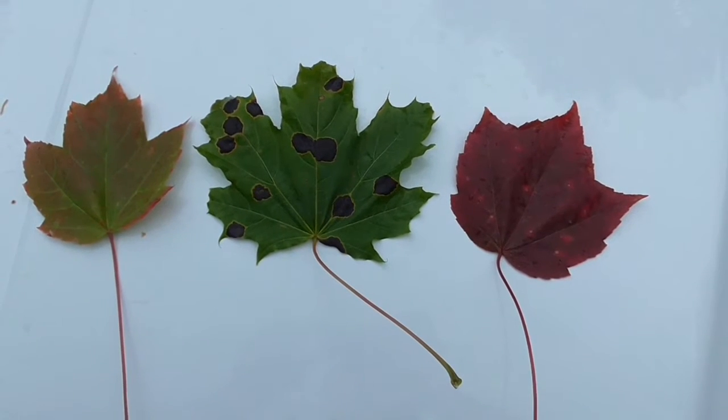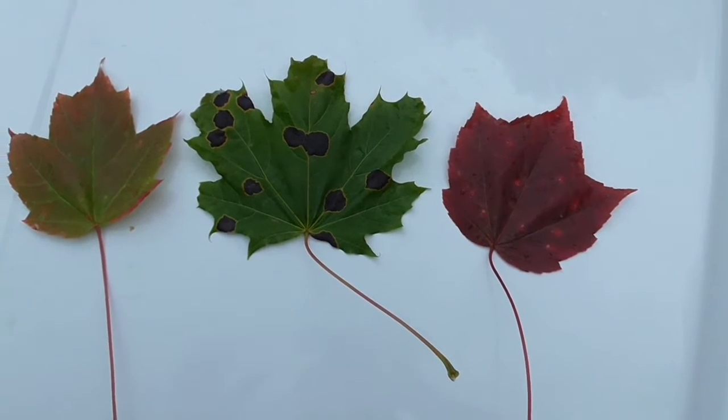There's a shot of the Norway maple in the middle, beside which I believe is rock maple leaves — a sugar maple.